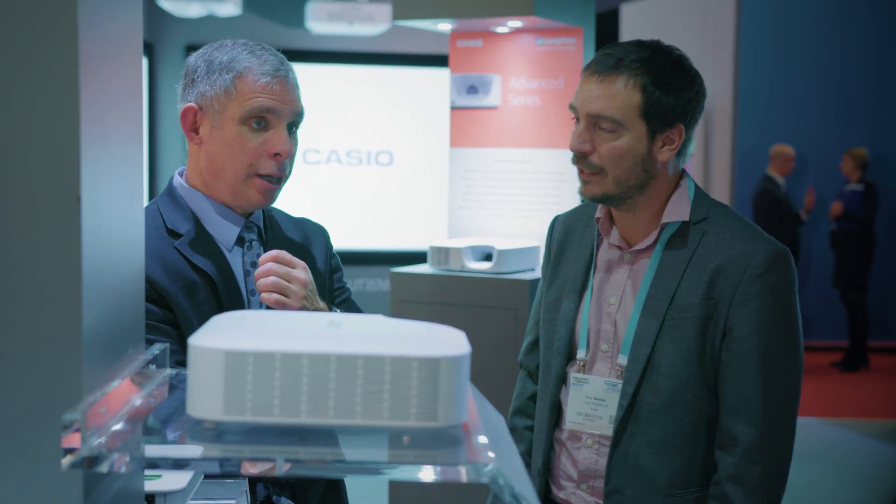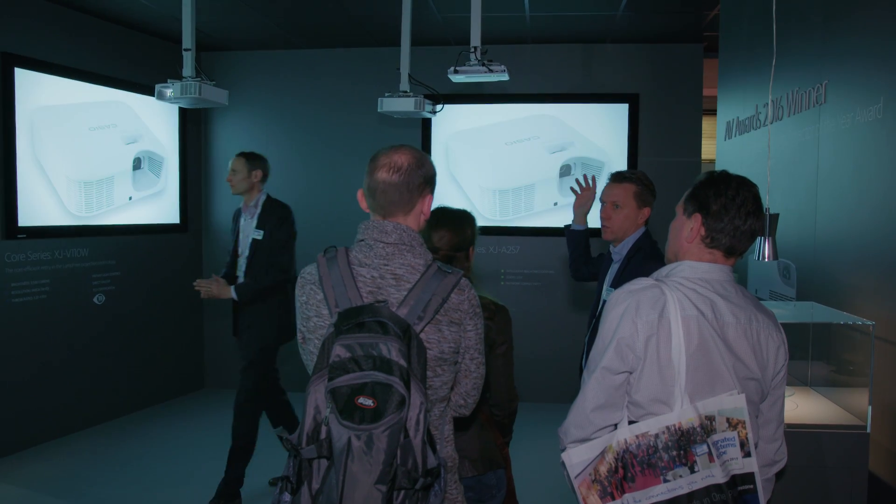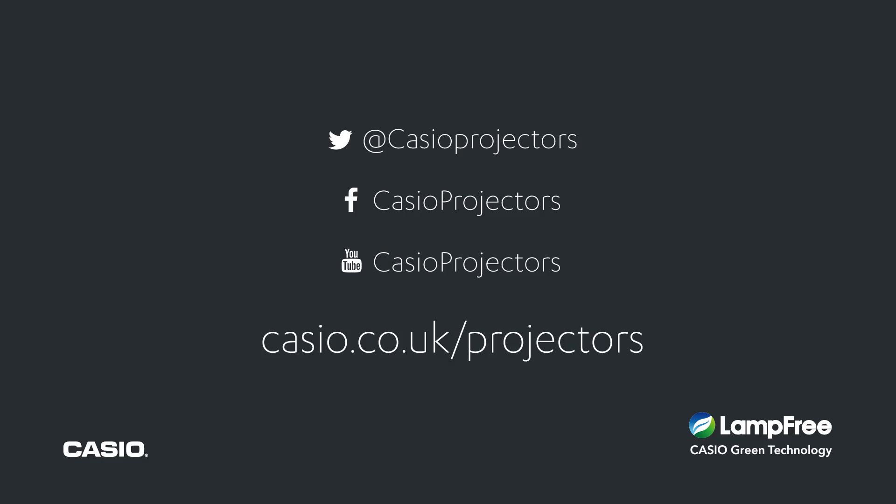Applications used in 4K are expected to grow from the current level of under 10% to 40% by 2020, and we look forward to being part of that. This is just the start of our high brightness, high resolution projector range. To find out more, please visit casio.co.uk/projectors.